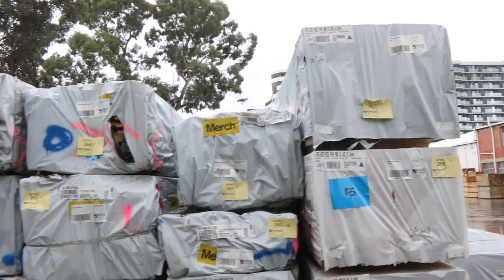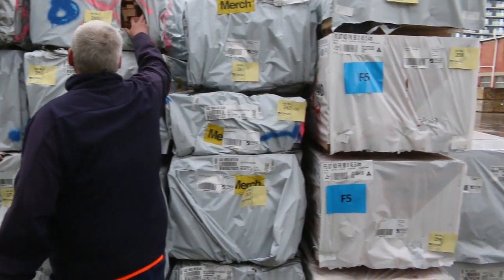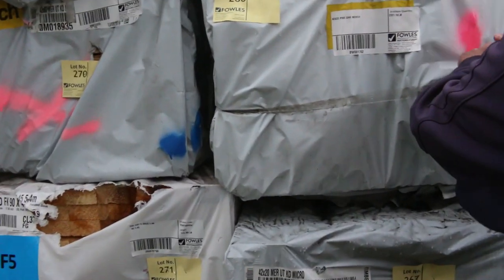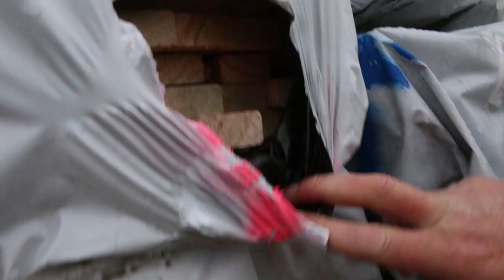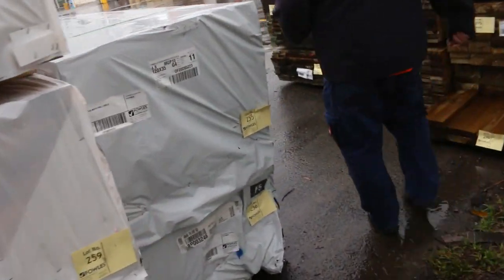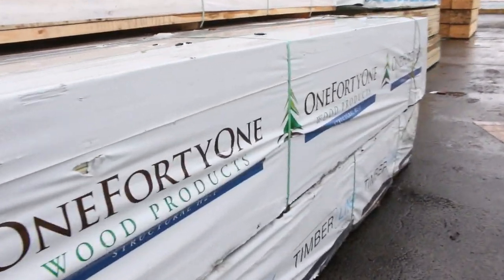Over here lots of framing pine and a whole heap of the 2x1 pine. We've got the 42x20 which is micro reeded, and there's also a 42x22 which is dressed all round. That's going to be an absolute bargain tomorrow - you'll pick that up for about 10 cents a lineal metre, absolute bargain. Some beautiful quality Mount Gambier stock sitting right there.